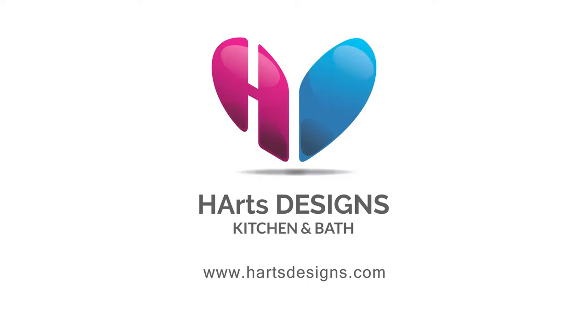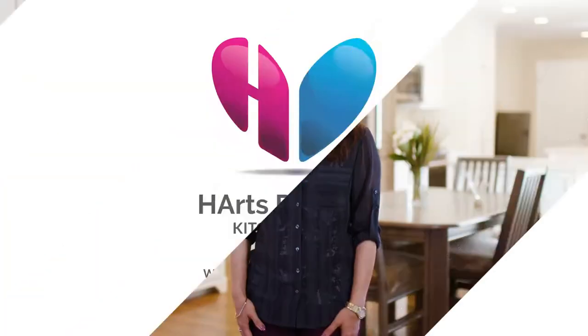Hi, my name is Joey Kim. I'm with Heart's Kitchen and Bath Designs. I'm a designer and project manager and I worked on this project with my homeowners.